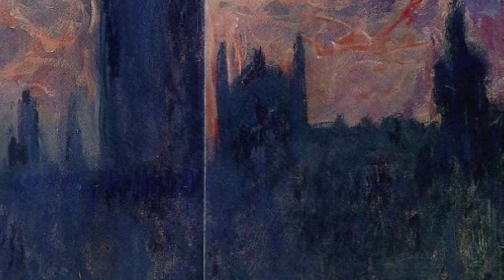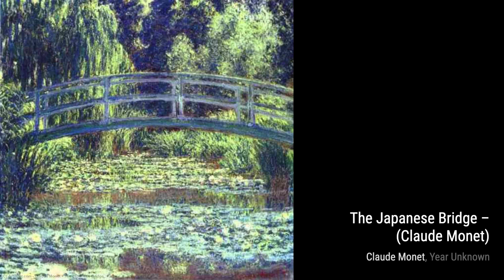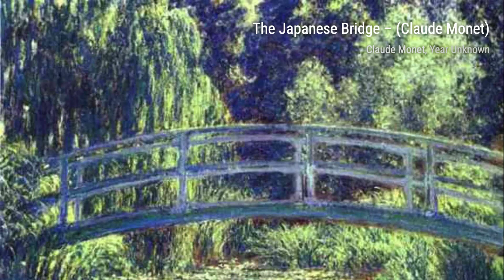In The Poppy Field, Monet captures the vibrant reds and greens of a field of poppies. The loose brushstrokes and the play of light and shadow give this painting a sense of movement and life.